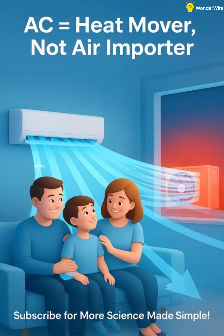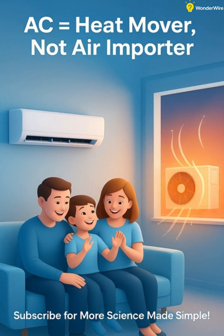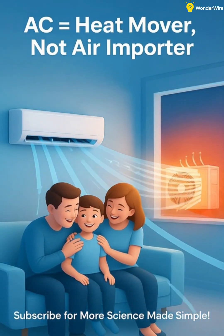So your split AC doesn't bring in fresh air — it just keeps transferring heat out of your room using physics. Now you know how your AC really works.